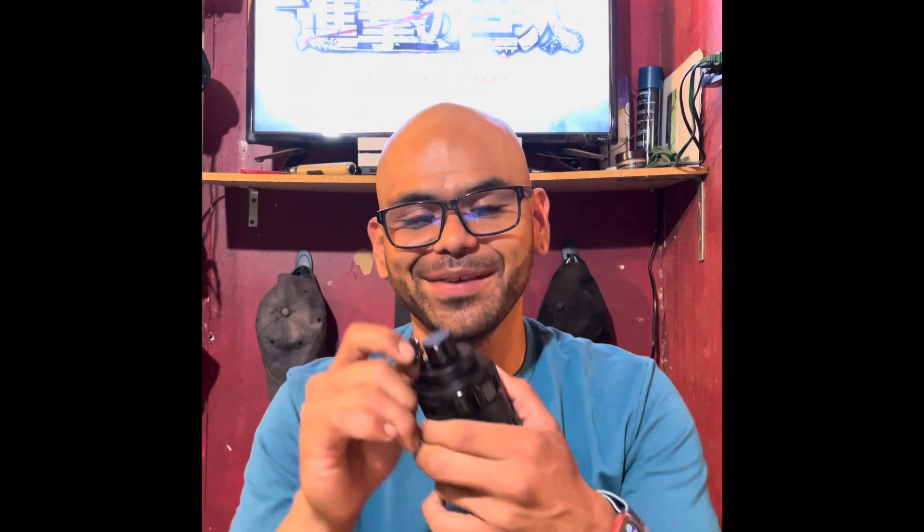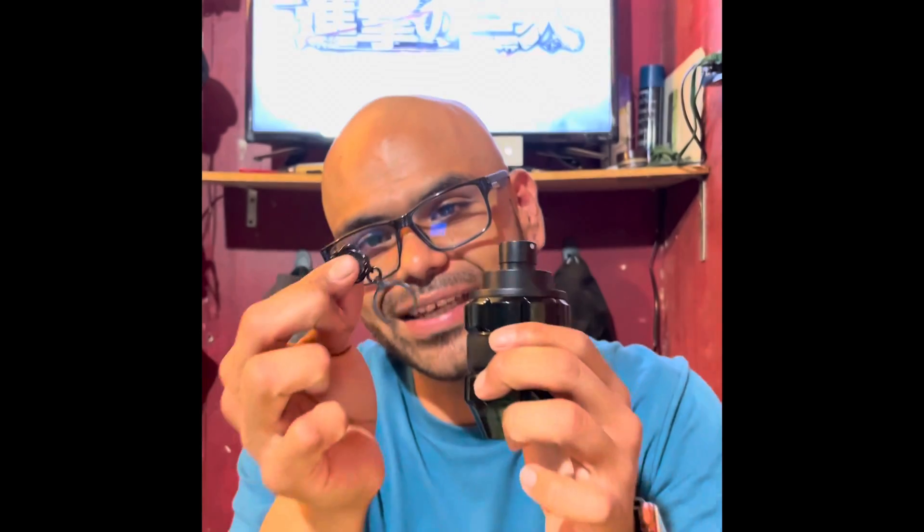It is none other than Viktor & Rolf Spice Bomb Night Vision Eau de Toilette. Honestly guys, this is one of the best bottle designs I've seen in a very long time. First and foremost, I like the fact that it's got this little pin which is actually a locking mechanism — you pull this little Viktor & Rolf tag off and that's how you activate the sprayer. It's got a really good spray, by the way. This is such a beautiful fragrance.